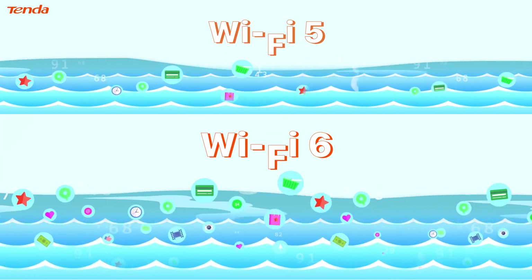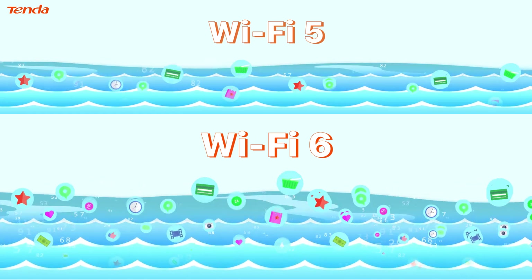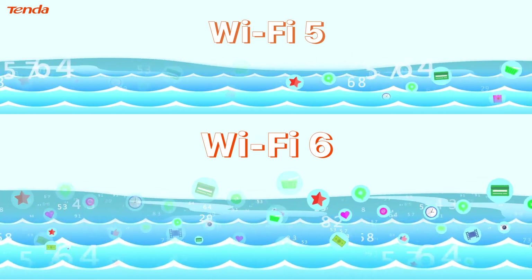Think of Wi-Fi 5 and Wi-Fi 6 data transfer as a river. The maximum transmission rate of Wi-Fi 6 is increased from 6.9 Gbps of Wi-Fi 5 to 9.6 Gbps, which can accommodate larger data transmission.